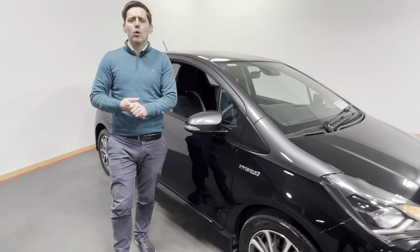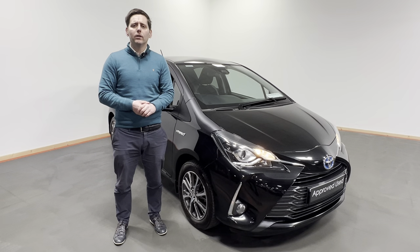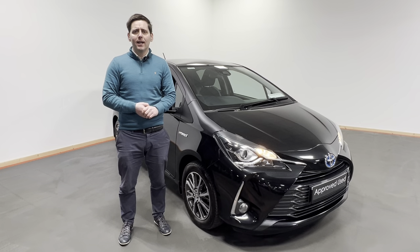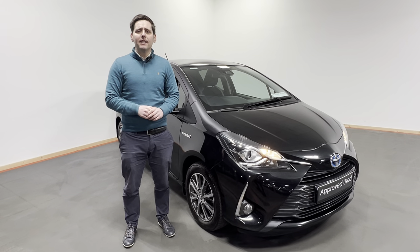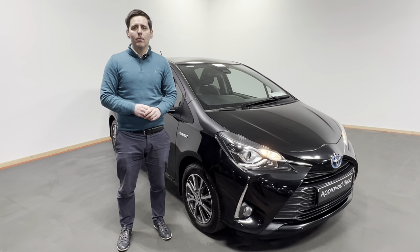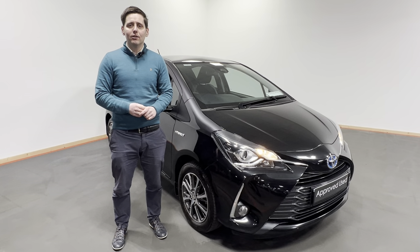Folks, if you'd like to know more about this Yaris give us a call today on 074 912 1385. We have excellent rates of finance available with Toyota Finance and for as little as €99 you can reserve this vehicle online at kellysteoda.com. So look, don't delay, give us a call and you can be driving away in this Yaris before you know it.